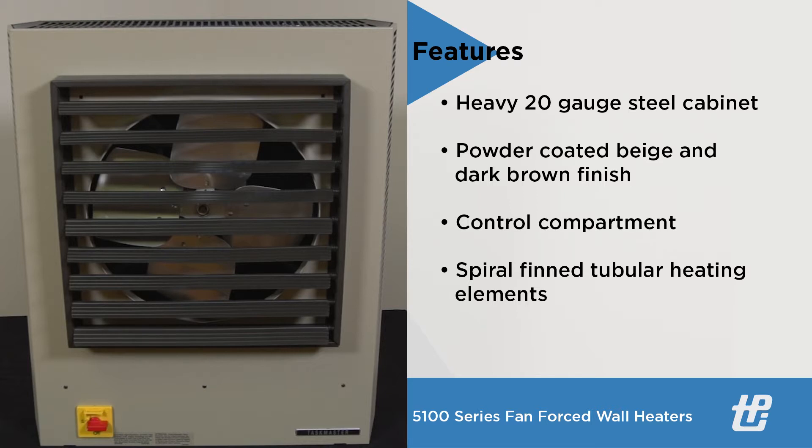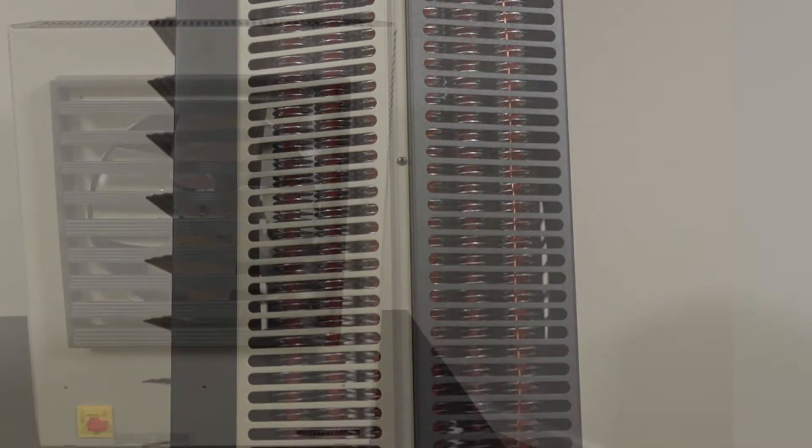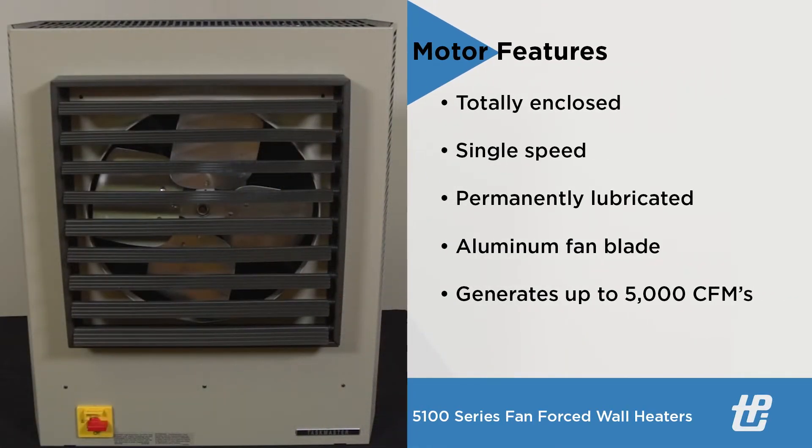Steel spiral finned tubular heating elements with continuously brazed steel fins are engineered with high quality and long life. The totally enclosed, single-speed, permanently lubricated ball-bearing type motor with an aluminum fan blade can generate up to 5,000 CFMs.